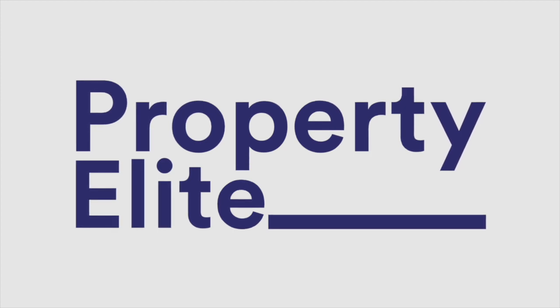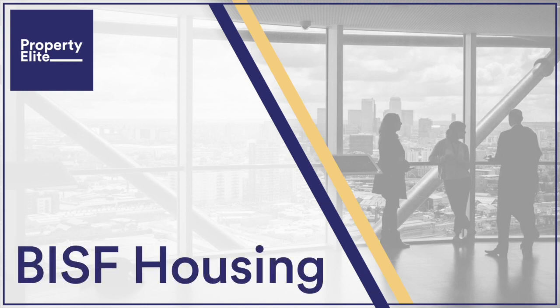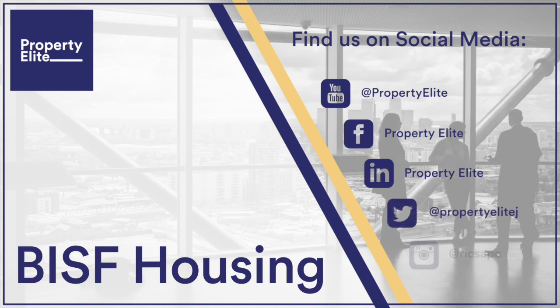In this week's podcast, I take a look at non-traditional steel-framed housing, built by the British Iron and Steel Federation (BISF) between 1945 and 1948. It's essential listening for all residential pathway APC and associate RICS candidates, as well as any building surveying candidates reporting on residential property.